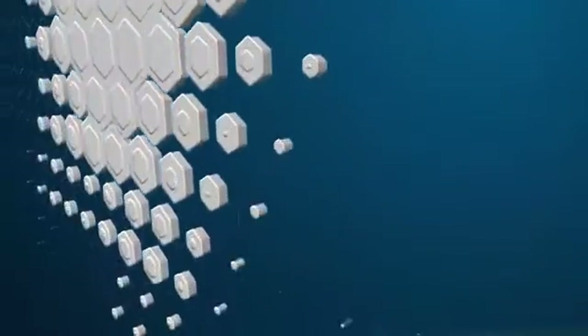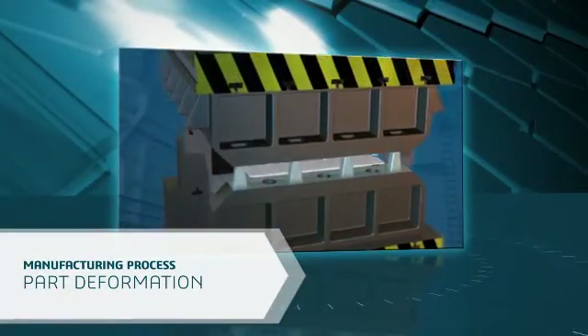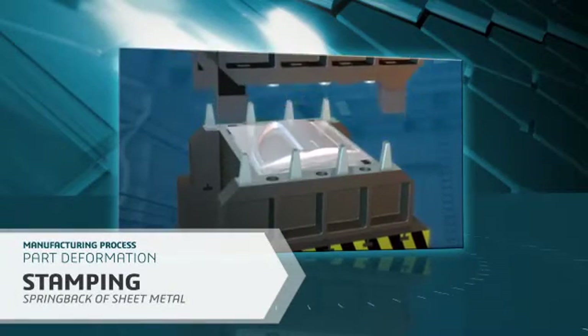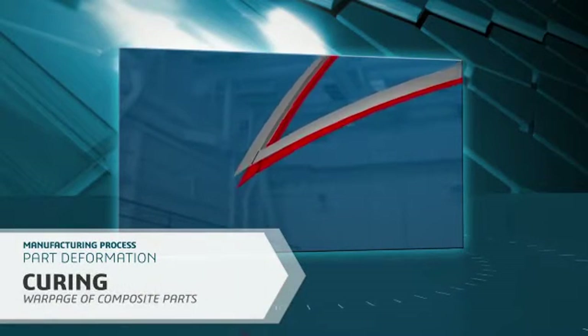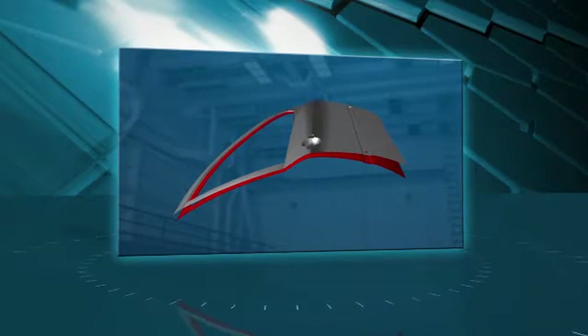As you know, all manufacturing processes generate deformations on the part. These can be due to springback of sheet metal parts after stamping, warpage and shrinking of plastic parts after injection molding, or warpage of composite parts after curing, and many more. To address these phenomena, it's necessary to modify the geometry of the tooling to make sure the part is correct when it comes off the tool.